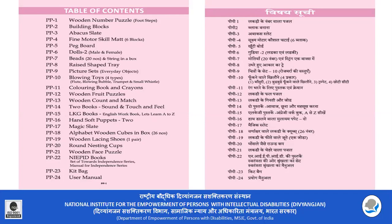PP-5 is a pegboard. PP-4-6 is a doll. PP-7 is a fine motor. PP-8 is a fine motor, and PP-9 is a fine motor.